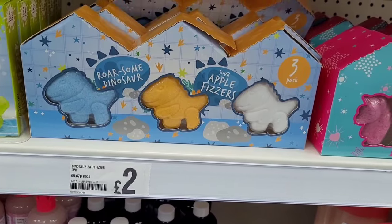My boys would have been more into the bath slime and bath fizzes — that kind of thing.